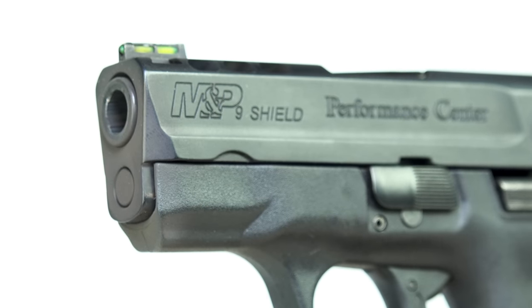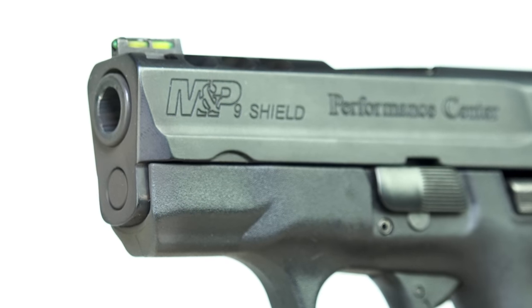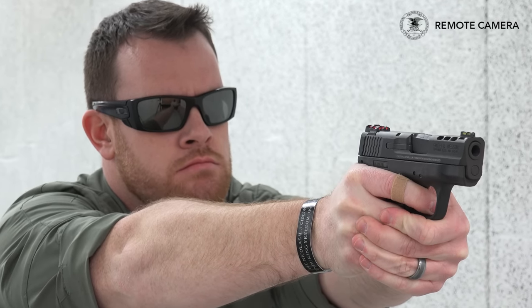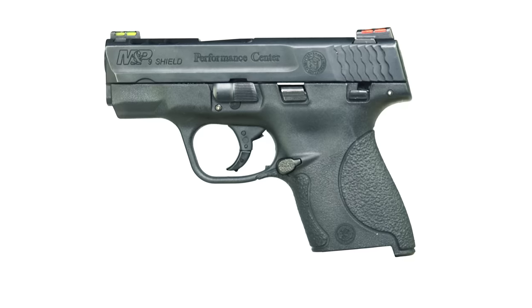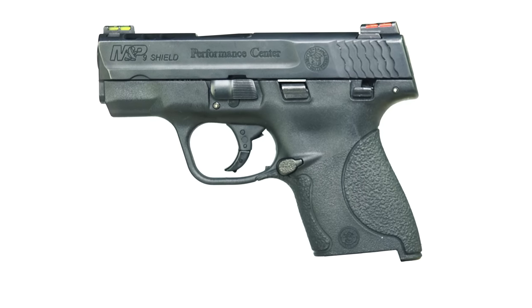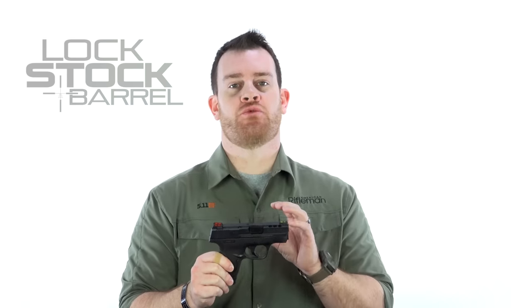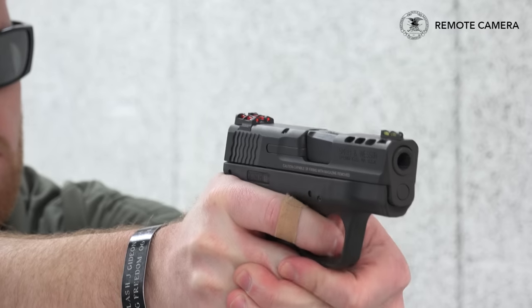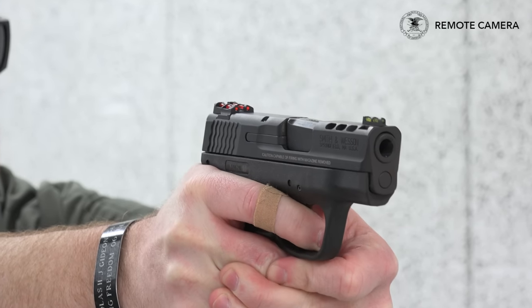Taking the top spot for the number 1 most popular concealed carry handgun, according to our unofficial and unscientific survey of holster makers, it's Smith & Wesson's M&P Shield. This is the gun that really reinvigorated the single stack semi-automatic market. Introduced in 2012, originally a 9mm followed by 40, this has been a popular, slim, easy to carry gun. The pistol I'm holding is a performance center model of the 9mm Shield. This line, especially due to its popularity, has really grown to include performance center models, models with different sights, and the Shield is known for having either the thumb safety or models without.